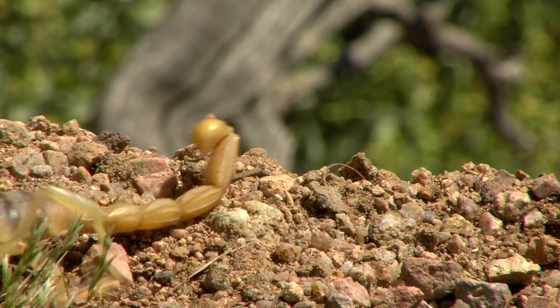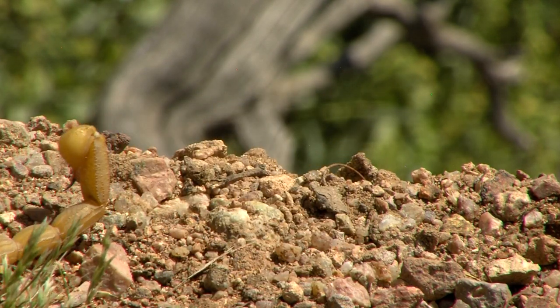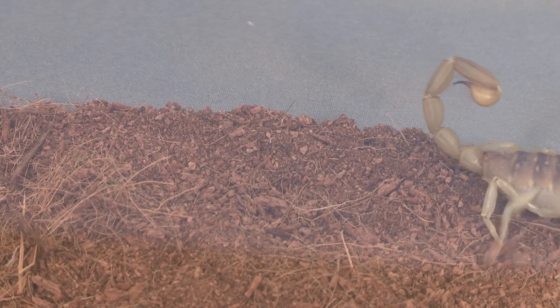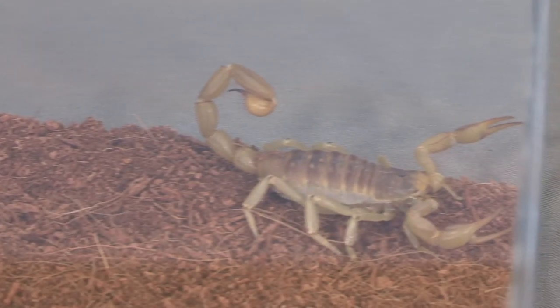So they have a few different things they can try to scare off a potential predator. One thing they will do is just hold those pinchers high up in the air and try to make themselves look bigger. They will threaten with that tail and raise their tail all the way curled around.